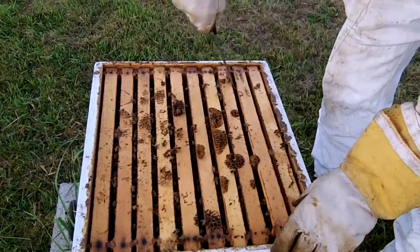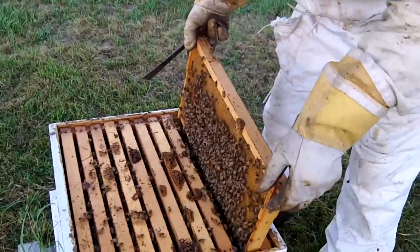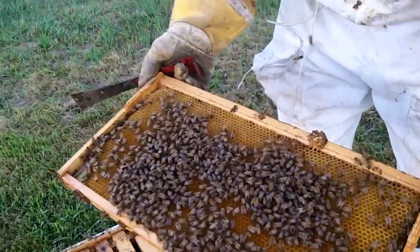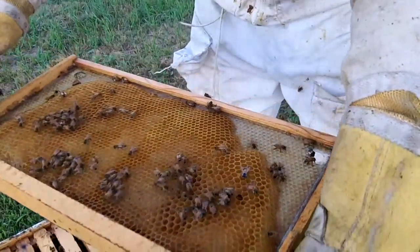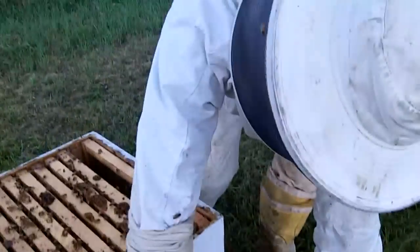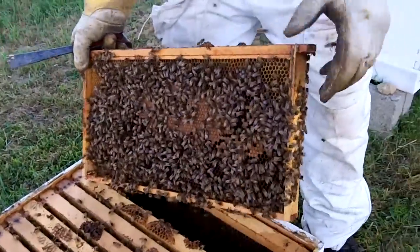Most of the activity of the hive is in the middle frames. The outside frames — there's not much going on. When I look at that frame, that's just drawn comb. I see no honey, no eggs, no larva, no activity like that, and I really don't expect to see that on the sides. But as we get into the middle, what I'm looking for — number one — is capped eggs. And on this one I see capped eggs.